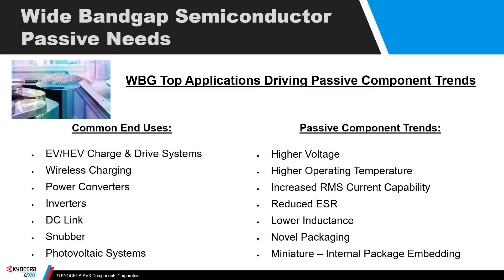Bandgap semiconductors exhibit many advantages, among them the ability to work at high voltage and power levels and high temperatures. All of this comes in a more efficient use of power and a smaller, lighter package, so it's very attractive to end system designers. With those advantages, passive components must improve in order for the overall system to realize the full advantage allowed by the wide bandgap semiconductors. We've identified seven trends where passives must improve, and we'll describe and document that capacitor progress in the next few slides.